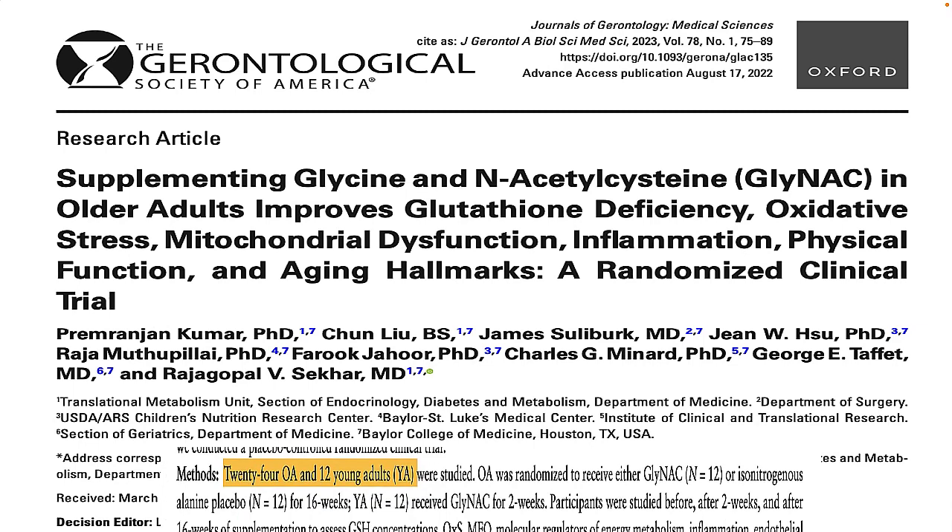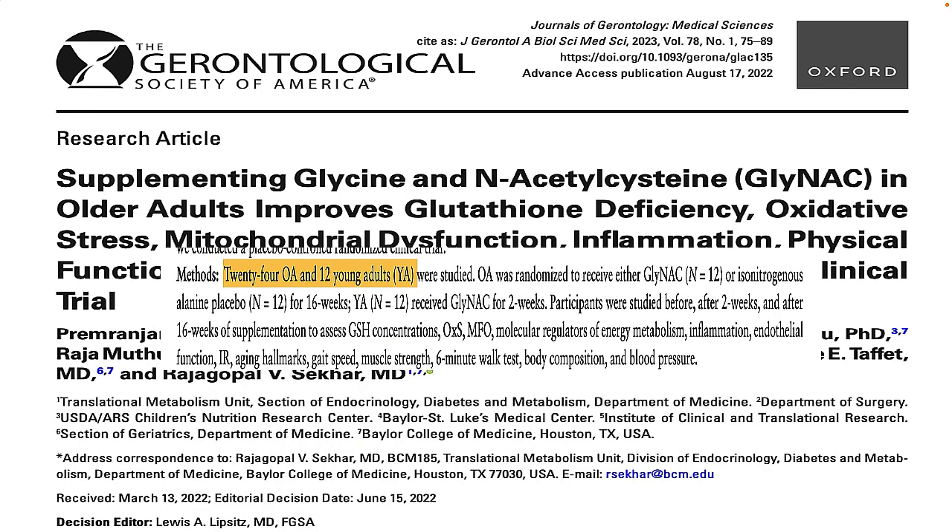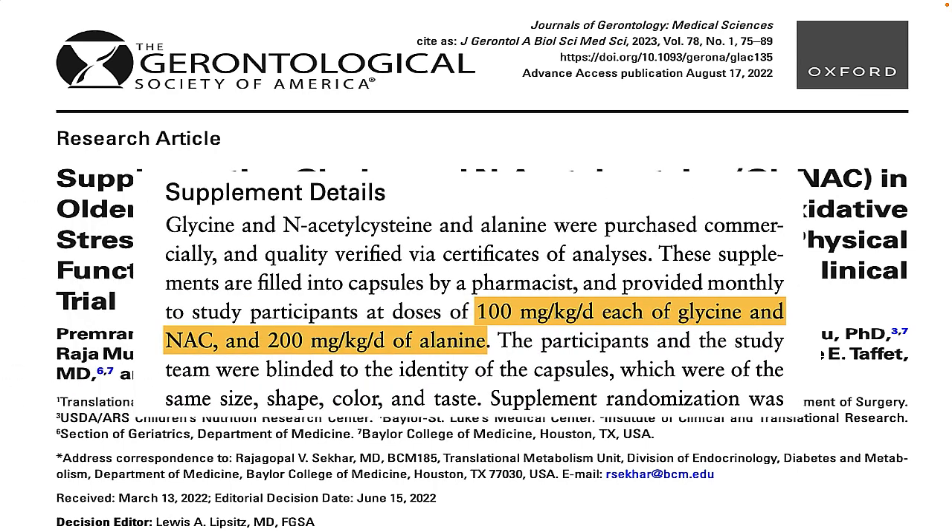In this clinical trial of GlyNAC supplements, 24 older and 12 younger men and women were given GlyNAC supplements at a dosage of 100 milligrams per kilogram for each glycine and N-acetylcysteine. The amino acid alanine was used as a placebo at a dosage of 200 milligrams per kilogram. The amount of GlyNAC received each day was based on how much they weighed — the more they weighed, the more they got.